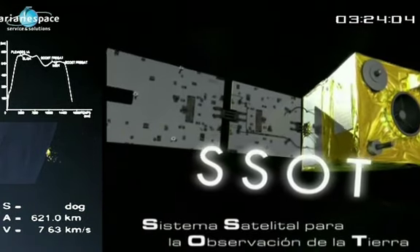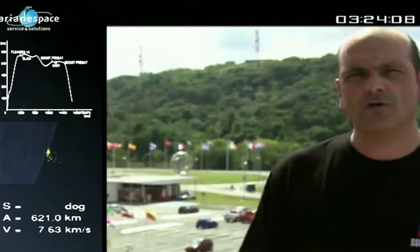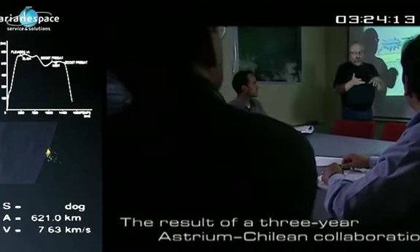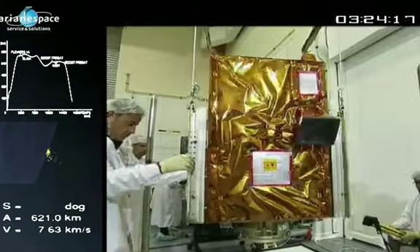The satellite is then fully tested in orbit before being handed over to the customer. SSOT is a program of cooperation between France and Chile. Chilean engineers spent over one year training in Toulouse to fully master satellite operations. It was a great pleasure for us to work with them on the program.